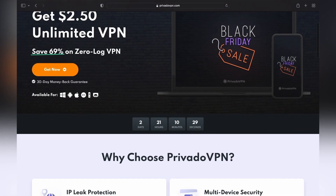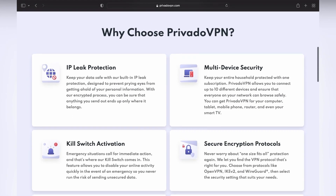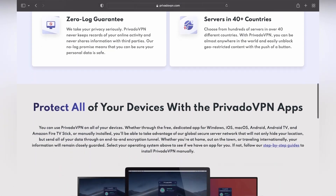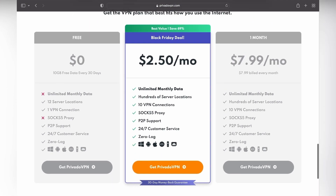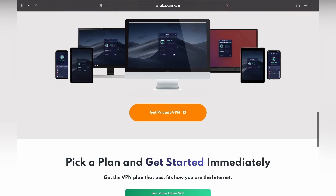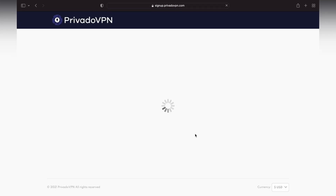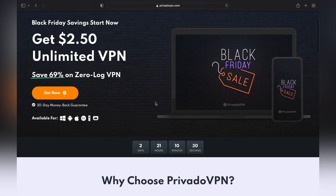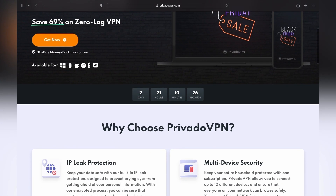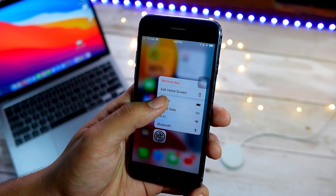Holiday season is right around the corner and Black Friday sales are now live. You're watching a tech channel so you know what a VPN is. Privado VPN is offering up to 69% off — just $2.50 a month for their Black Friday deal. That's a steal. Go ahead and get one via the top link in the description. I use Privado VPN myself, which is why I'm recommending it, and right now it is really cheap.